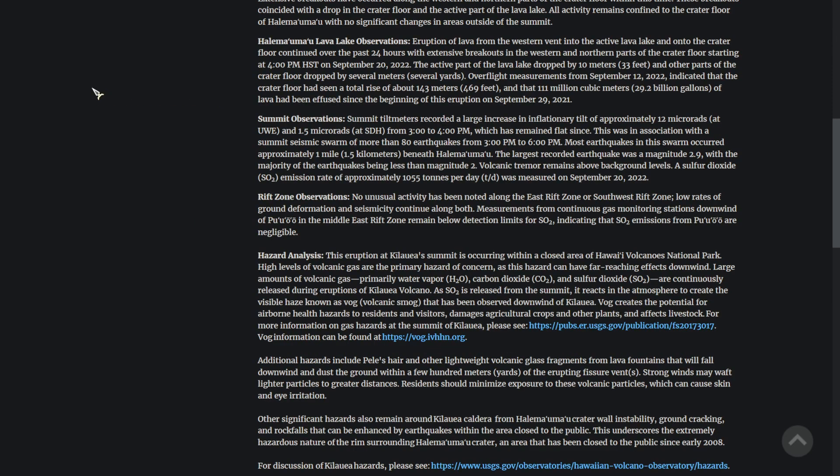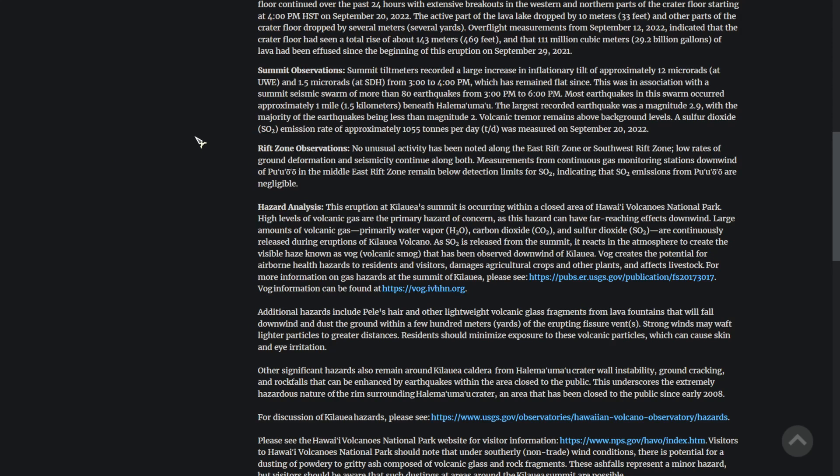The tilt meters around the summit did record an increase in tilt for this event. The update also notes the swarm of more than 80 earthquakes from 3 p.m. to 6 p.m. — that's only in a three-hour time span. A sulfur dioxide emission rate of approximately 1,055 tons per day was measured on September 20th, 2022, though they don't note whether that is particularly high or not.